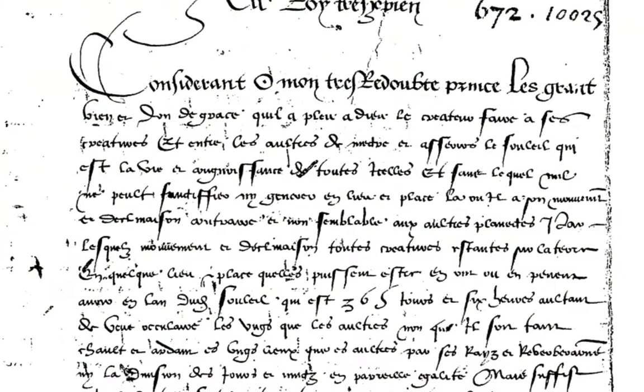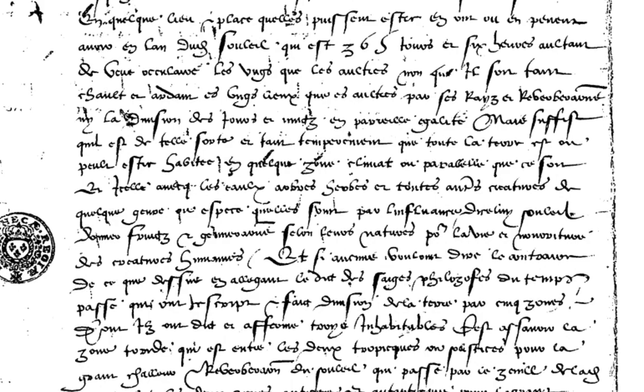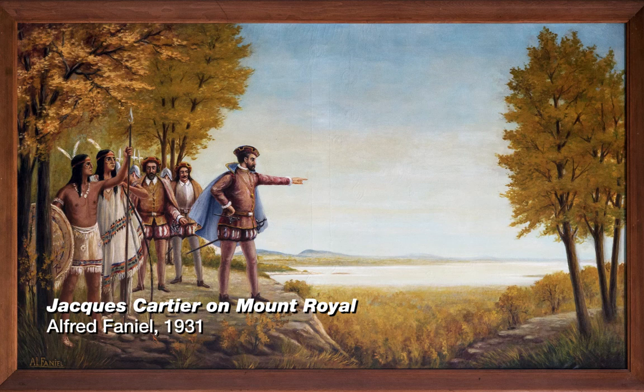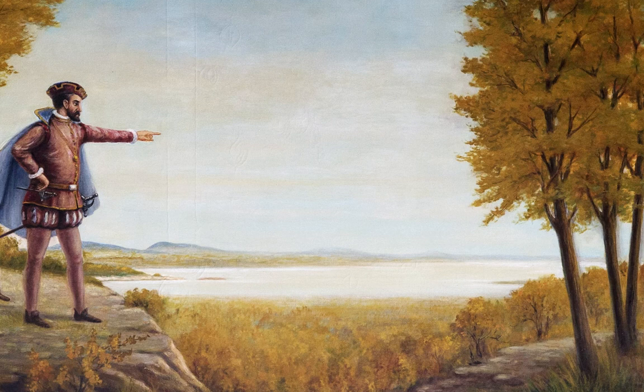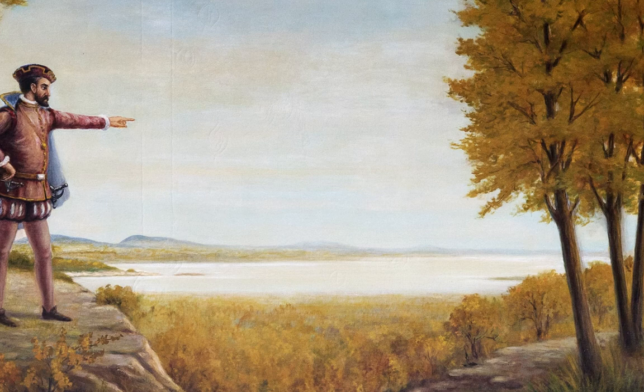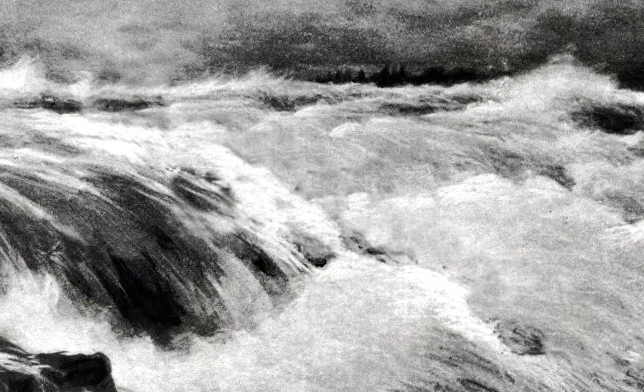Again, in his chronicle, Jacques Cartier relates that after visiting the village of Hochelaga, the Aboriginals led him up a mountain. Alfred Faniel reconstructs the scene directly from Jacques Cartier's narrative. As far as we could see, the river was great, wide, and spacious, heading to the southwest, passing close by three picturesque round mountains. In this autumnal setting, Cartier points his finger in the direction of the St. Lawrence River, or perhaps towards the Lachine Rapids, which impeded his progress.